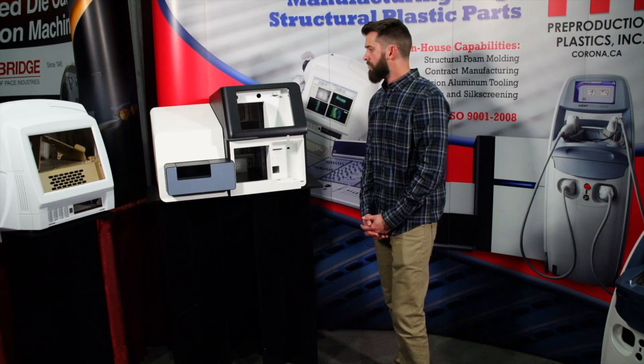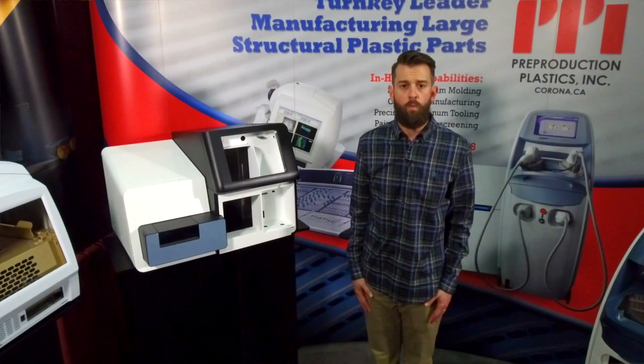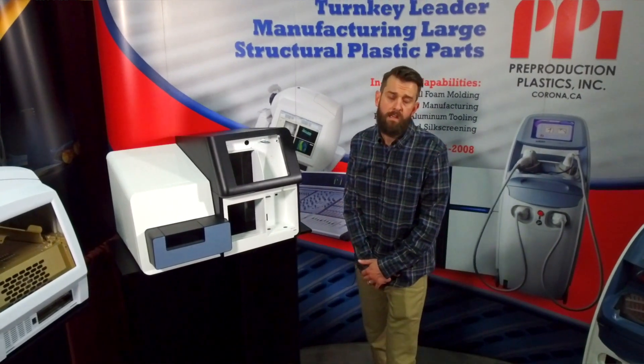The largest part size we currently make is about my size — about six feet tall and three feet wide. That's the largest part we're making right now, but really the sky's the limit.